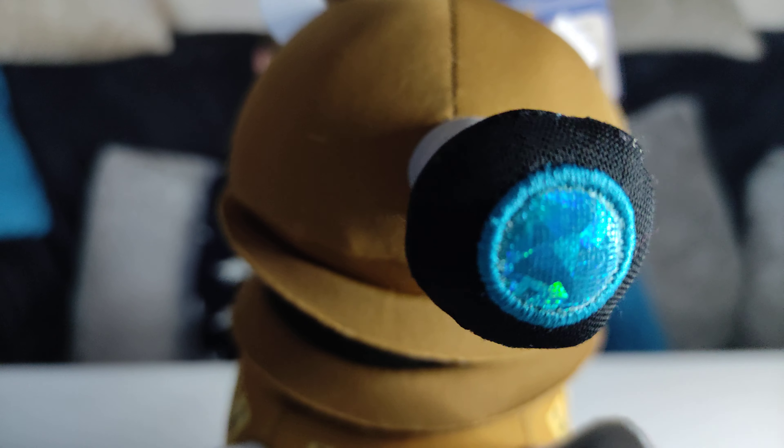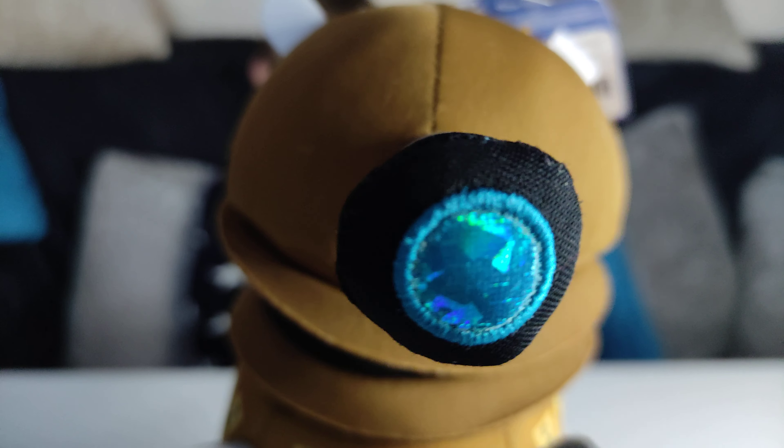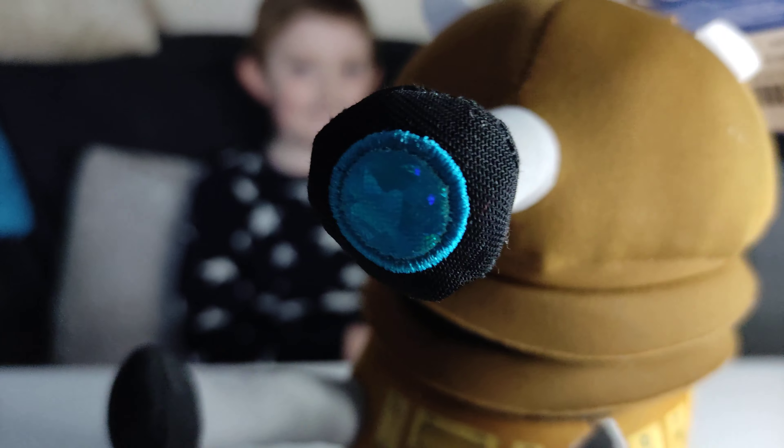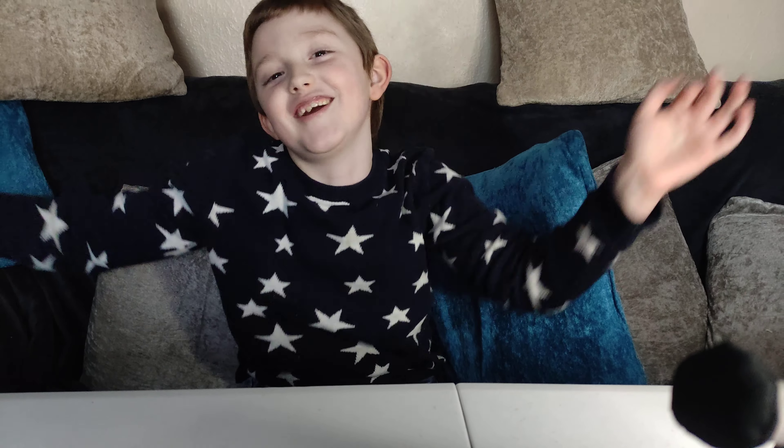Welcome to another Dolls and Adorable video. I am a Dalek. I've come to take over YouTube. Only joking. Surprise! It's just a Build-A-Bear. It's not a real Dalek.